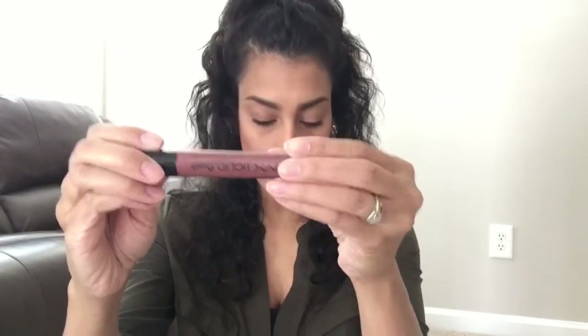The next lip product is a repurchase — it is the NYX Liquid Suede in the color Soft Spoken, shade 04. I love this color. This is a repurchase because I just like how it applies. It's a matte lipstick but it's not overly drying, so I really like this liquid lipstick.